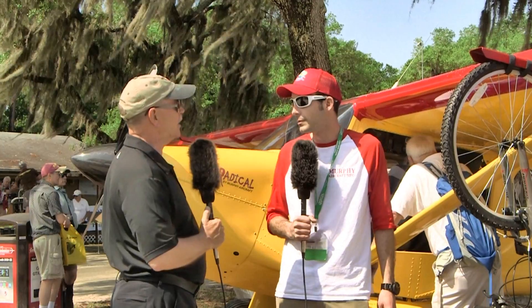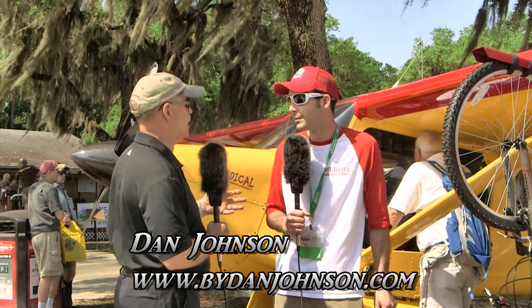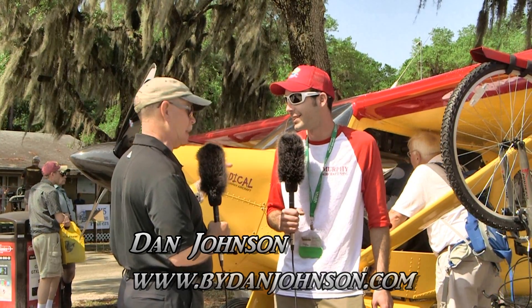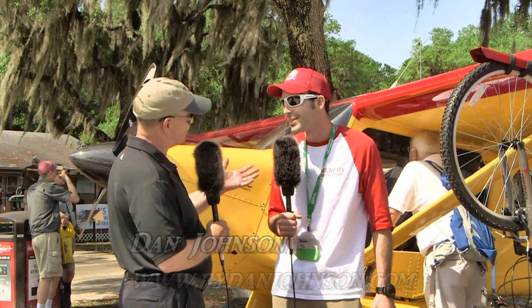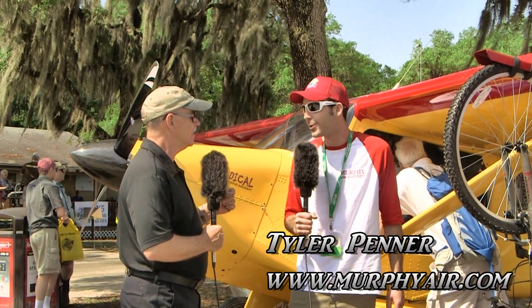We're here at Sun and Fun, and we've come back to look at the Murphy Radical. We saw it before, but it was sort of what we call bare bones then. Now it looks like it's almost ready for flying, or maybe it's flying. It is flying. I'm Dan Johnson, talking with Tyler Penner, and you're saying it is now flying. It has flown, yes.